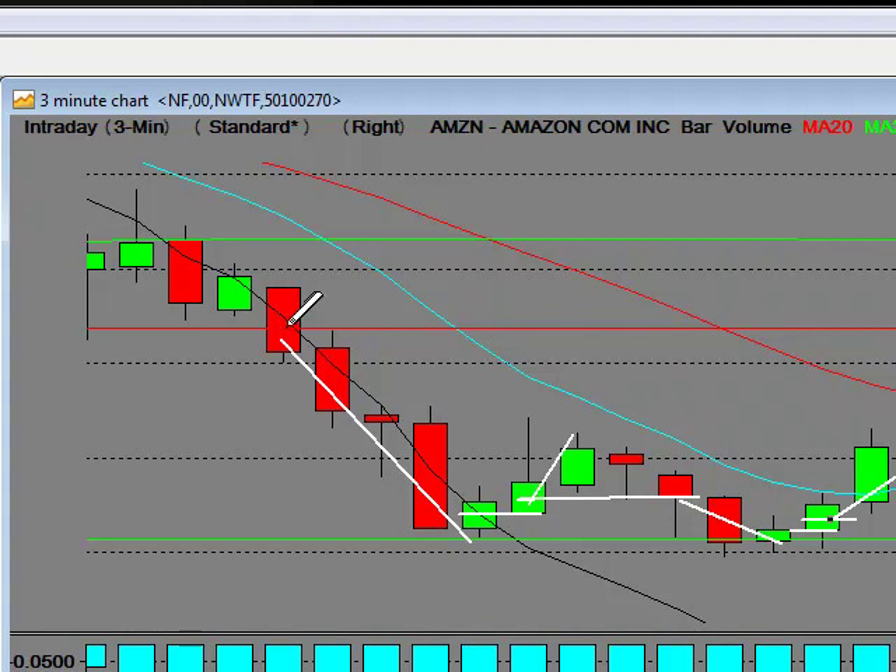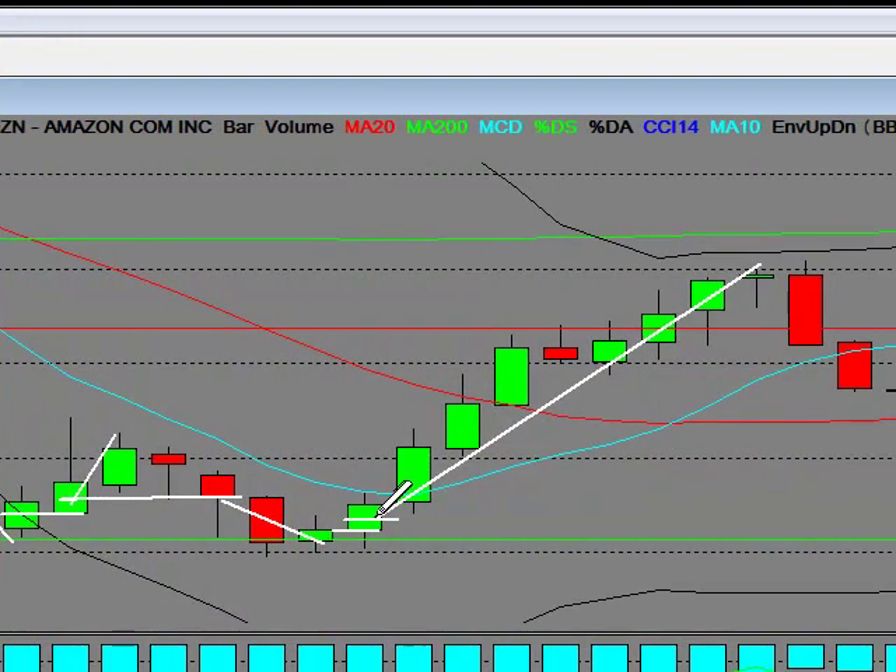Here I'm just showing another pivot line — yes, you would take your stop right below there. Because it finally came down, it started the move, came back, and tested it. So if you got in even here and the move failed, you could still protect it using the mathematical formula we use, and buy down here on confirmation. That's how this is traded.